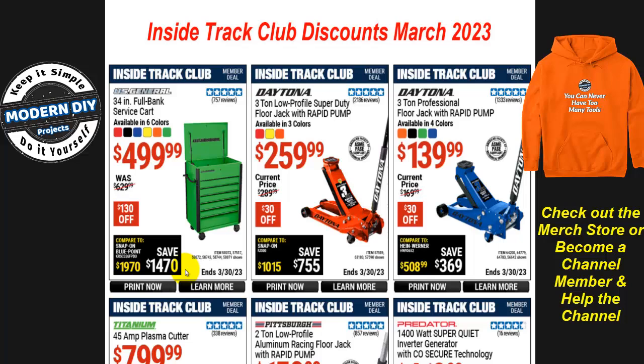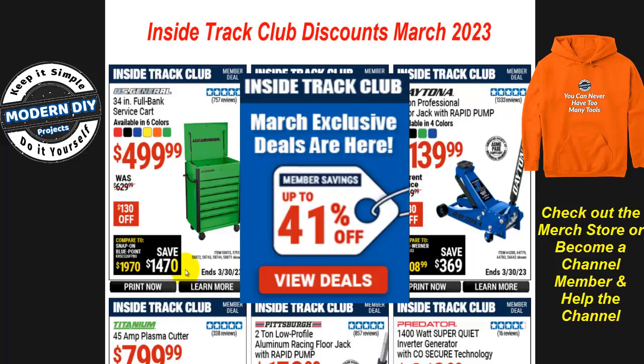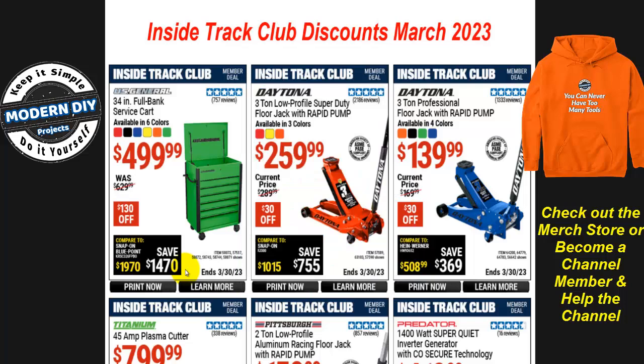For ITC members, there are about 200 different coupons to go through. I'm a little disappointed because Harbor Freight really isn't giving you a lot of great deals — discounts have been getting less and less. The banner went from 56% off in December, to 54% last month, and now it's down to 41%, so if you're an ITC member the value isn't what it used to be.